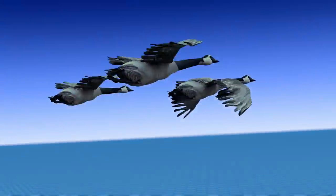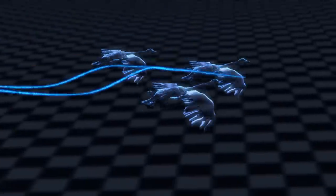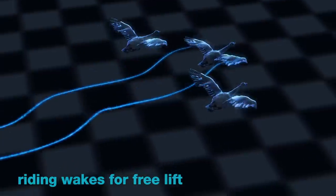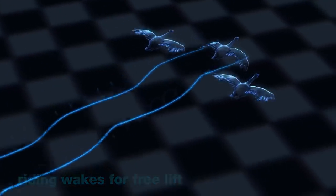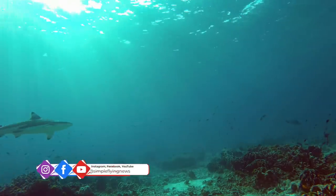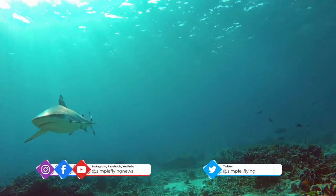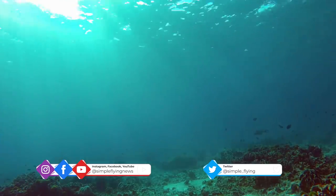Nature has inspired the aviation industry in many ways. Typically, the inspiration comes from flying creatures due to the common denominator between the two. But it's not just birds that might offer solutions for the industry — some sea creatures are also being copied for their streamlined evolution, with the characteristics of sharks making aviation even more efficient.